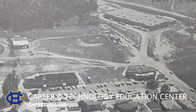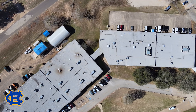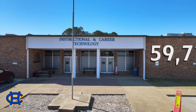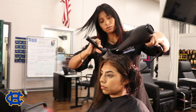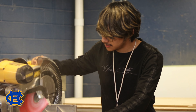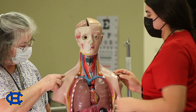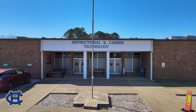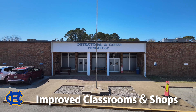Built in 1966 and added to in 1975 and 1985, the almost 60,000 square foot Career and Technology Education Center currently serves as home to the campus trade and career-ready programs, including the special education program. The proposed plan would replace the 56-year-old facility with improved classrooms and shops for our CTE programs.